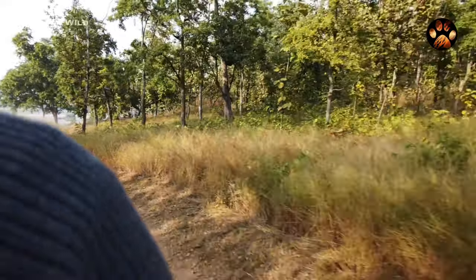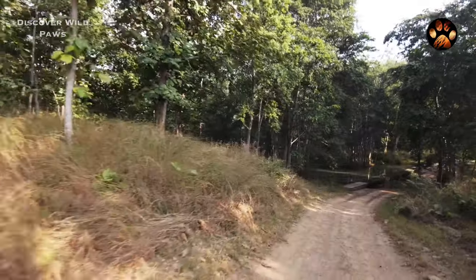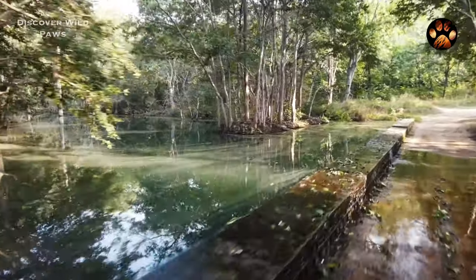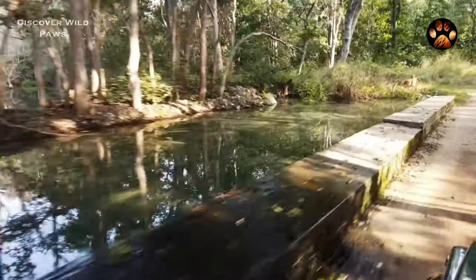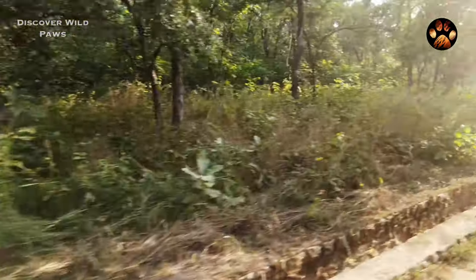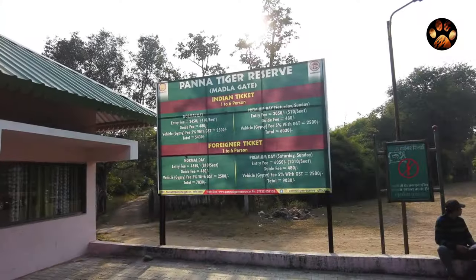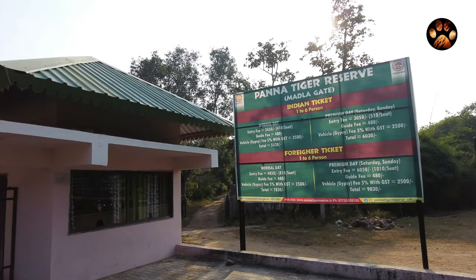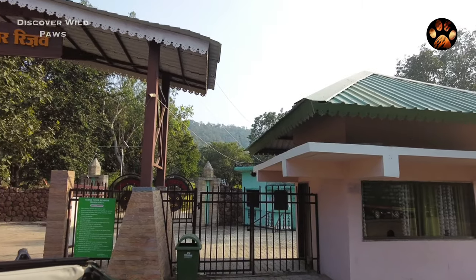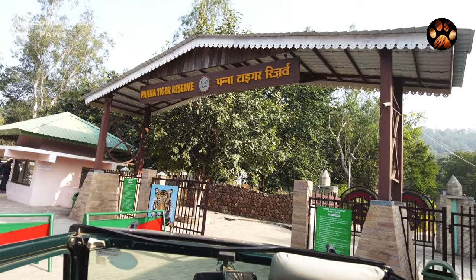Both the gates are around 15 to 18 kilometers apart. Usually, Madhla gate is better because the density of tigers and leopards is higher here. On the other hand, people entering from Hinata also come to this part of the jungle very quickly. So if you want to book a safari here, first book Madhla and if it is not available, book Hinata. Keep in mind which gate is closer to your resort — for example, the MPT Jungle Resort is built on Madhla gate, so if you stay here, this gate is better to enter the park.